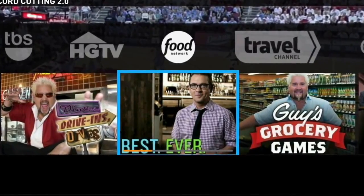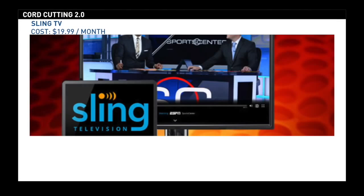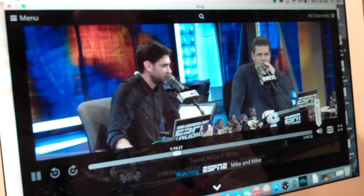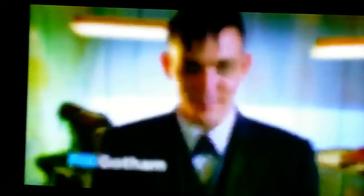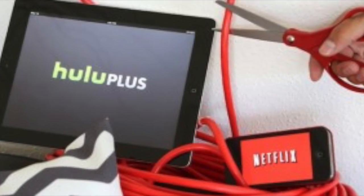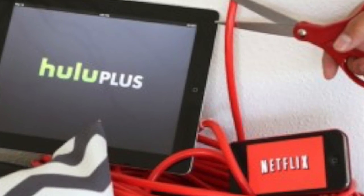I actually cut the cord almost 10 years ago. I haven't paid for a cable or a dish bill of any kind in a very long time. There are amazing ways to cut the cord for $8 or $9 per month, but they don't give you live television. For those that want to watch events as they happen — the number one request — live TV, Hulu, Netflix, and Amazon Prime, which I love, don't deliver those options.